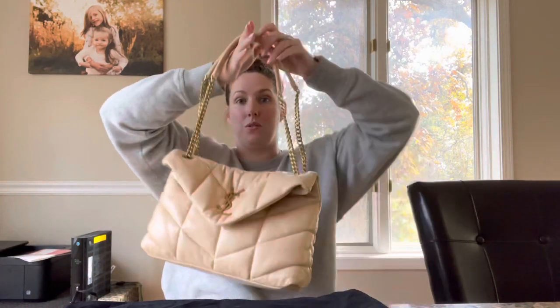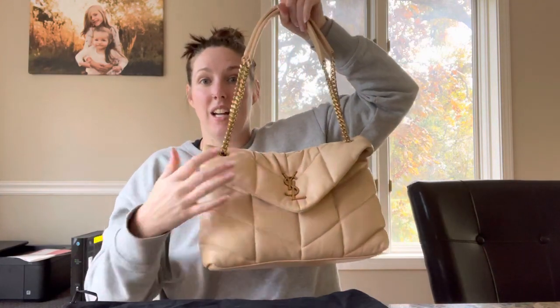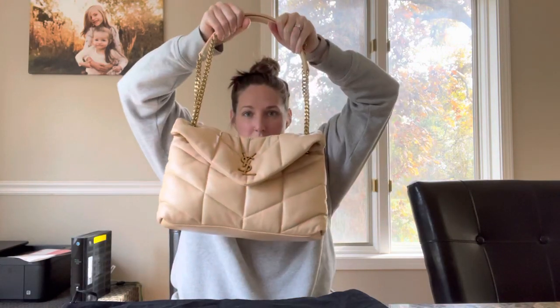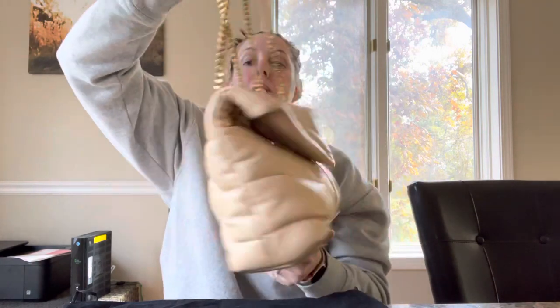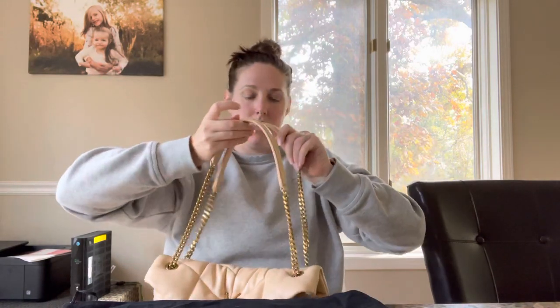When you have stuff in this bag, the corners do flop up a bit because the leather is so soft — but that's just part of the soft leather charm. I can go ahead and do some mod shots. I do have quite a bit of stuff in there, and it's so soft and beautiful.